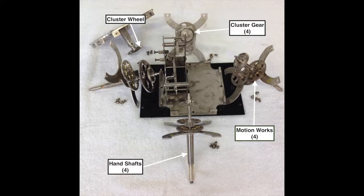On the inside end of each hand shaft, there is a cluster gear that rests on the cluster wheel.